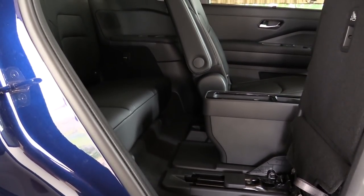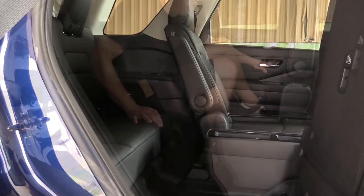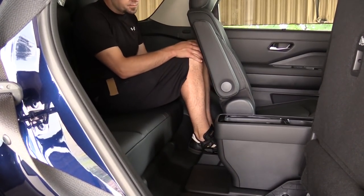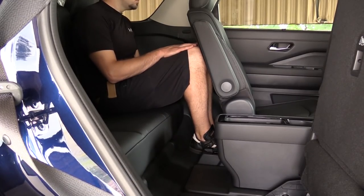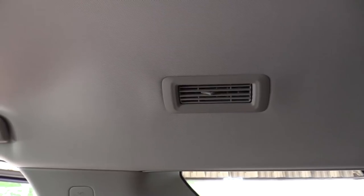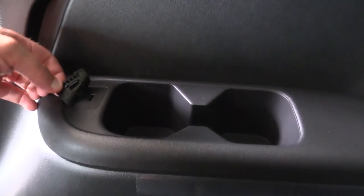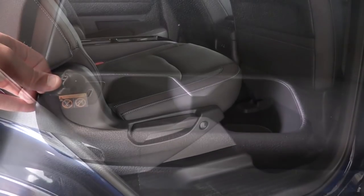Third-row legroom comes in at an even 28 inches — on paper that isn't a lot. I'm an even six feet tall and you could scoot up the second row to make room for taller adults, but really 28 inches is going to be best left for small children in the third row. There is rear ventilation for all three rows found on the upper ceiling of the Pathfinder, so everyone stays comfortable. Third-row passengers also have several cup holders back there.